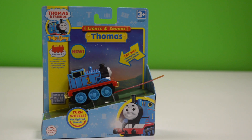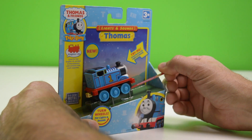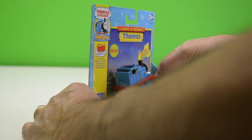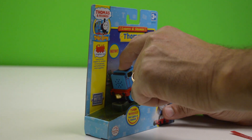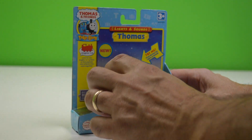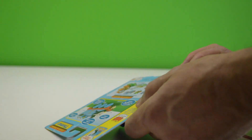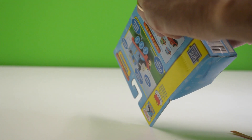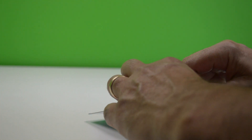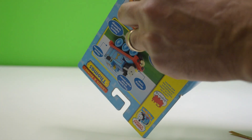All right, let's try it out. I sure do hope this works. Oh man — it's dead, deader than a doornail. All right, let's get it out of the package. It says 'turn wheels for lights and sounds.'